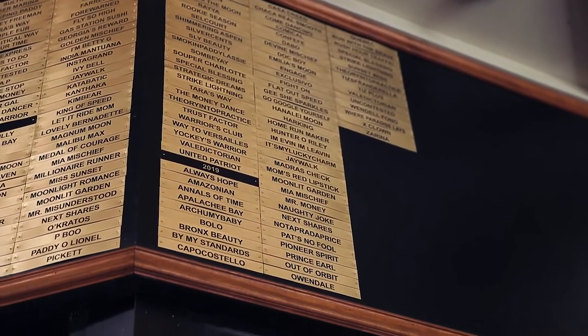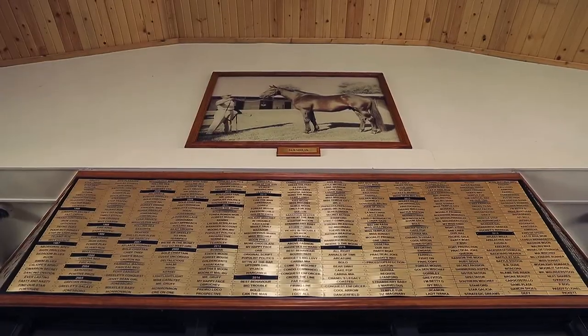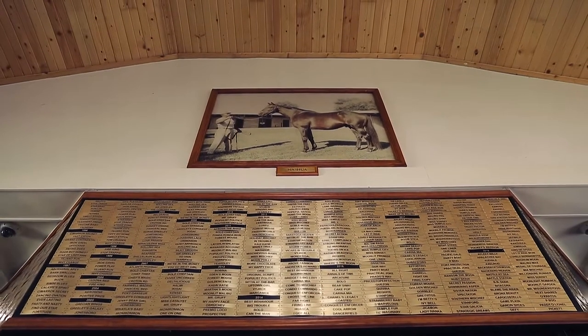Behind me you will see our stakes wall. These are all stakes winners that were conceived in a Spendthrift breeding shed since the farm started. They go all the way back to 1941 and through 2019. We put up half the year in September and then we'll put up the rest of 2020 in January next year.